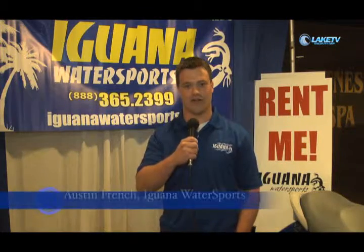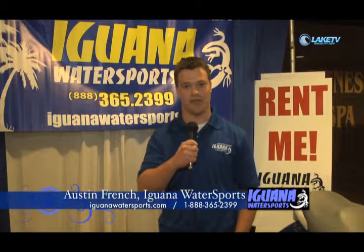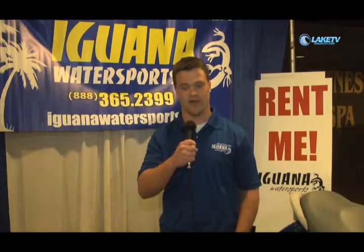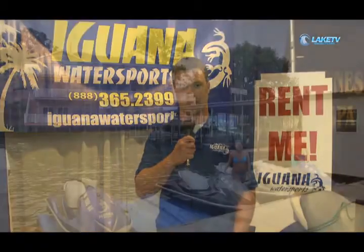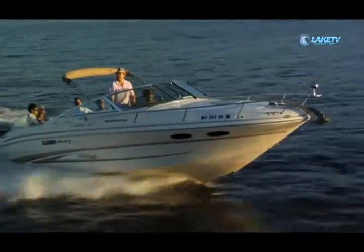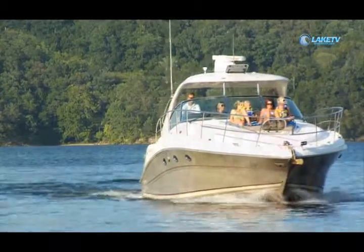My name is Austin French and I'm Director of Rental Operations at Iguana Watersports. We're the number one boat rental company in the lake of the Ozarks. We provide several services including vacation rentals. We offer all kinds of boats from wave runners, fishing boats, party boats, party barge, cruisers, paddle boats. We've got about every kind of boat imaginable that you would want to rent and take out on the lake.